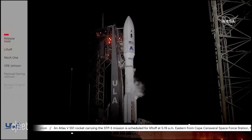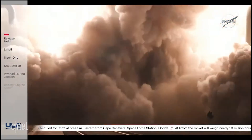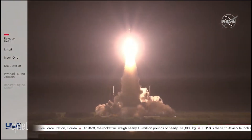Five, four, three, two, one. And we have liftoff of the United Launch Alliance Atlas V rocket with the STP-3 mission for the United States Space Force.